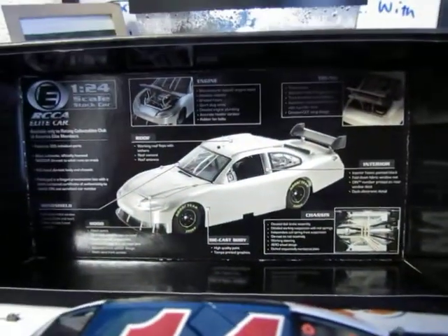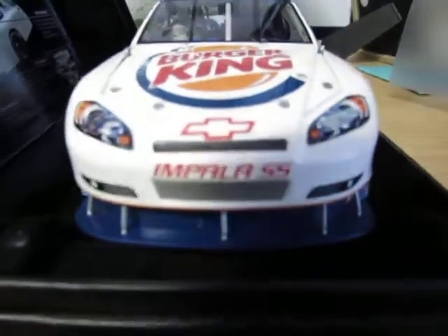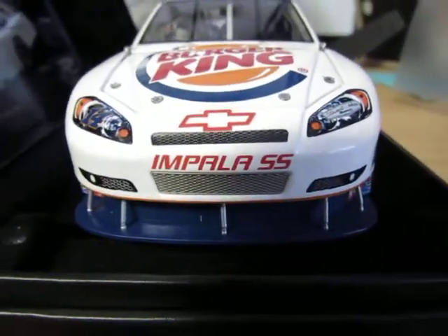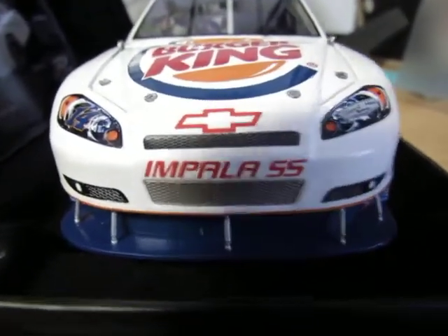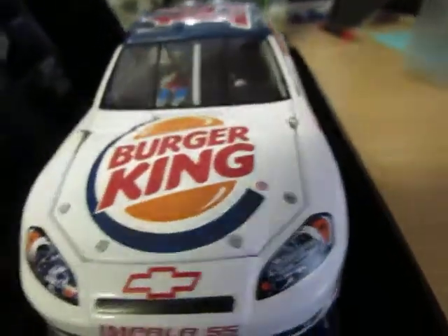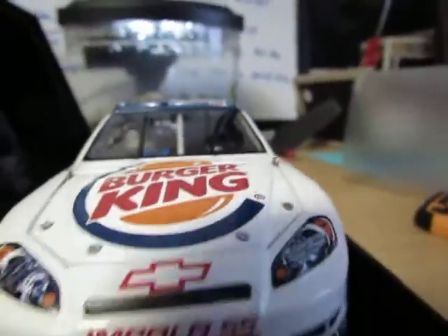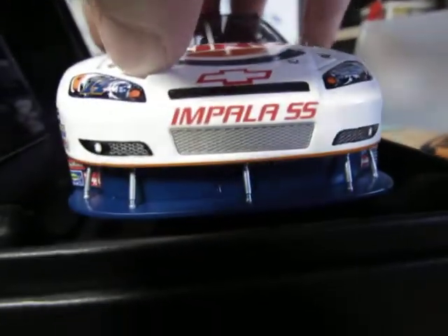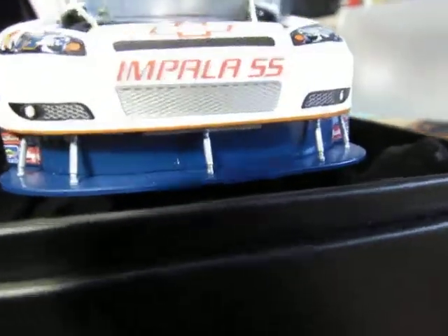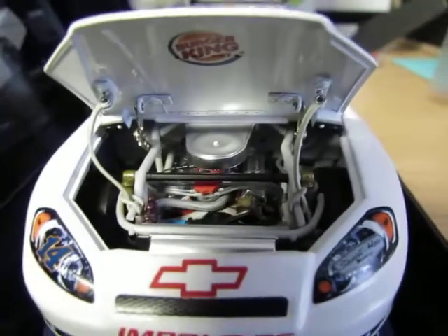Starting at the front of the car you see Impala SS, Chevrolet, Stewart-Haas Racing, and number 14 in a cool blue and orange font. On top of the hood you see Burger King. Let me open up the hood — look at this detail on these old elites, it is crazy, especially compared to what we have now.